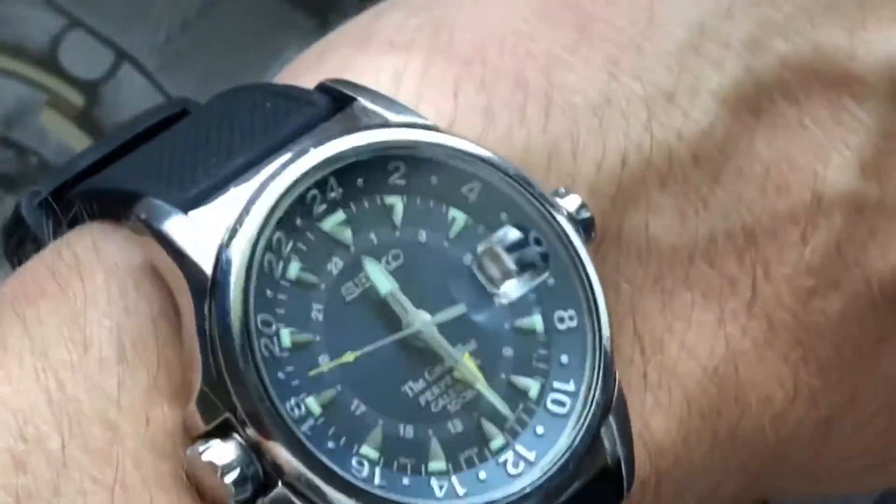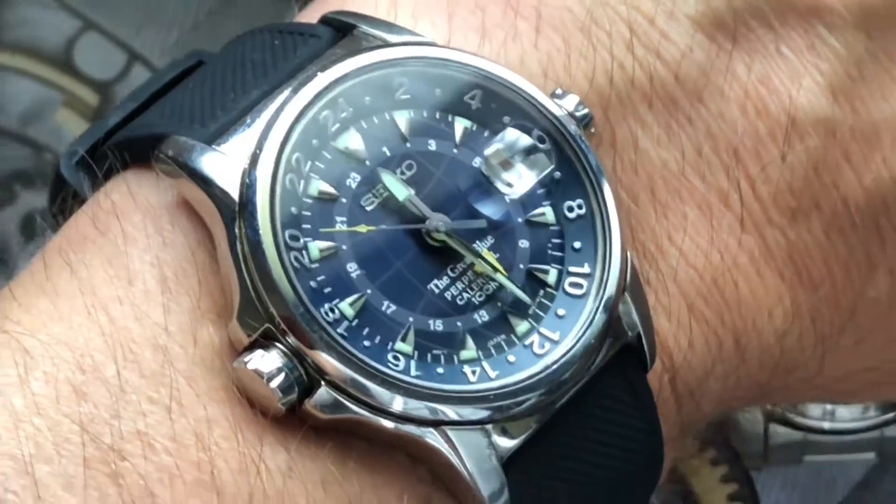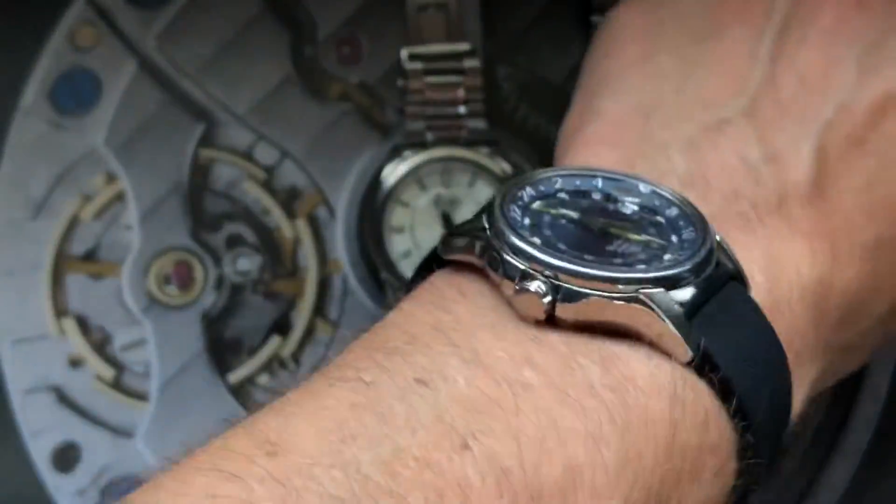Finishing up with a quick wrist shot, I've got this mounted on a Barton rubber strap, and the 20mm lug width means you'll have no problem finding something suitable to fit this watch.